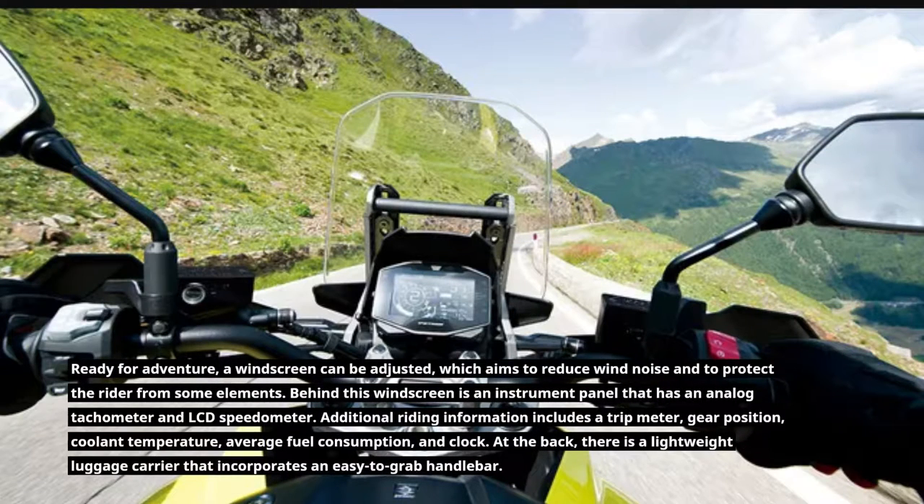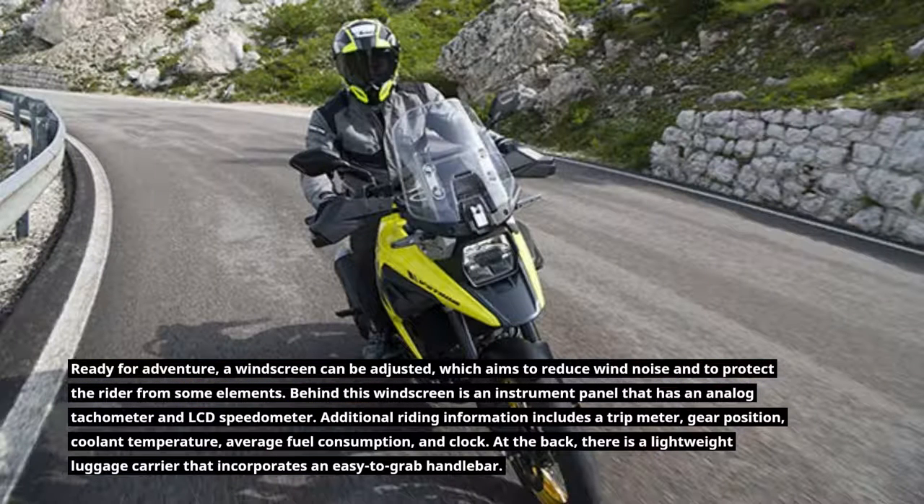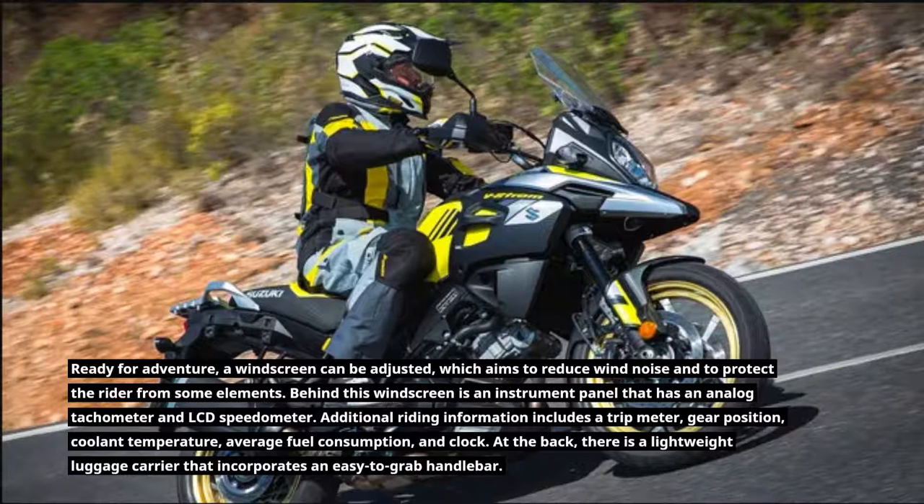Ready for adventure, a windscreen can be adjusted, which aims to reduce wind noise and to protect the rider from some elements. Behind this windscreen is an instrument panel that has an analog tachometer and LCD speedometer. Additional riding information includes a trip meter, gear position, coolant temperature, average fuel consumption, and clock.